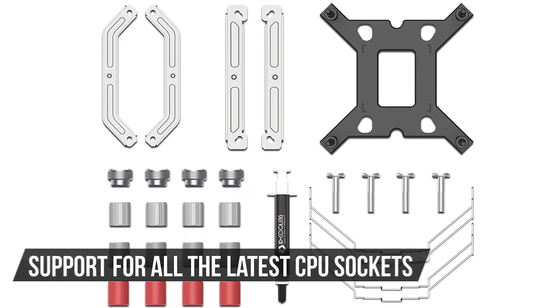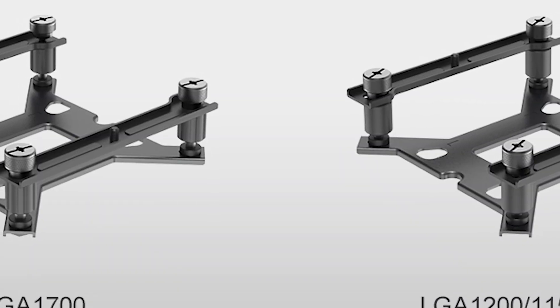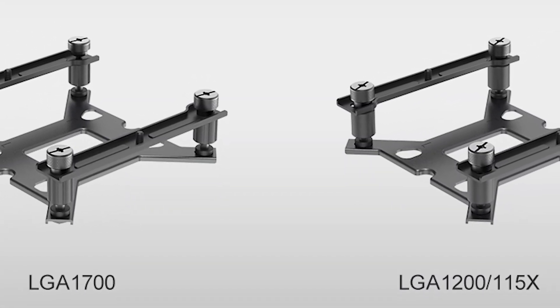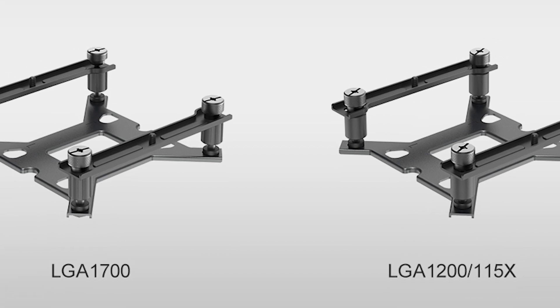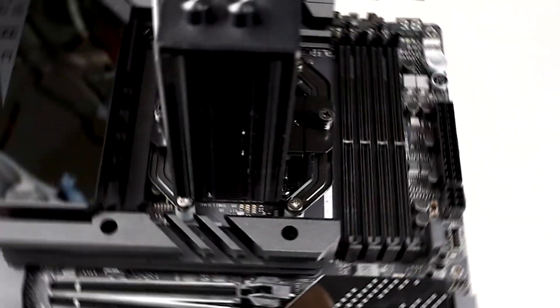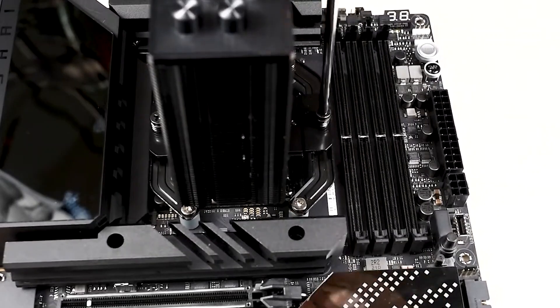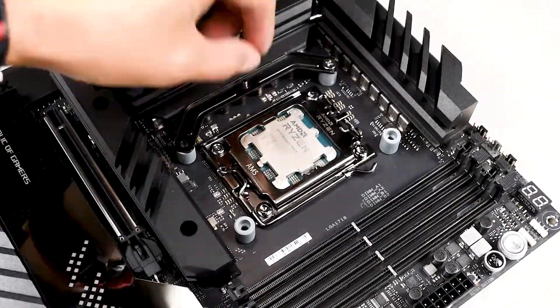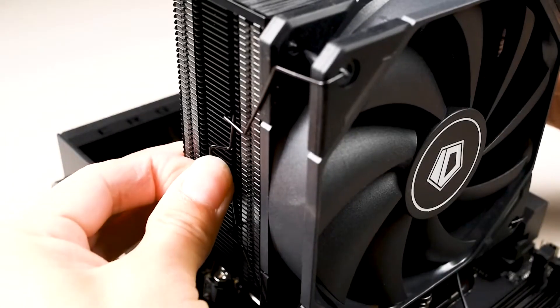You also get support for all the latest CPU sockets, including Intel's LGA1700, LGA1200, and the full LGA115X lineup, along with AMD's AM4 and AM5 sockets. Installation is fairly straightforward, though it could have been better for AMD users if it used threaded standoffs to secure the backplate. Still, it's not a major deal-breaker.